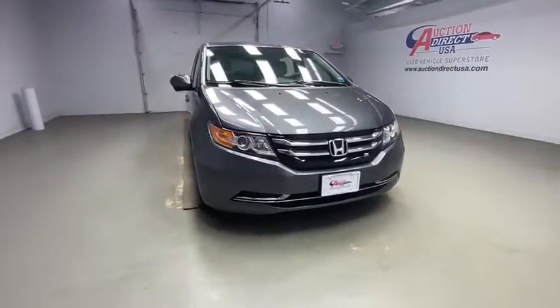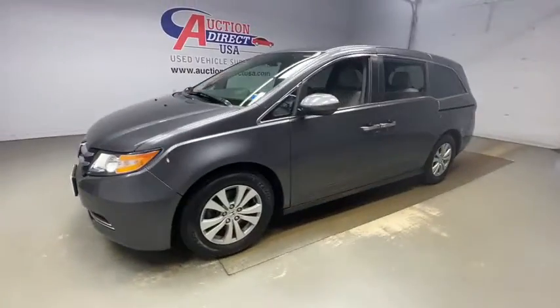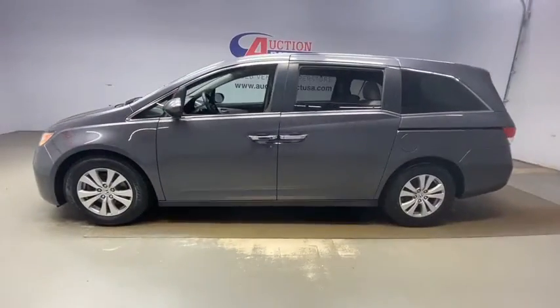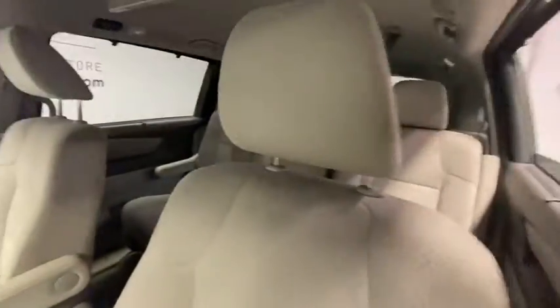Come test drive the 2017 Honda Odyssey. The Honda Odyssey is a showcase of distinguished style, captivating technology, and advanced safety features. A must for all families.